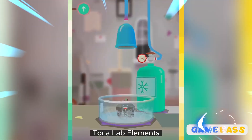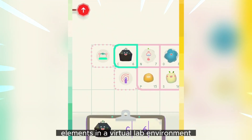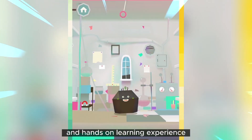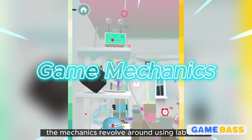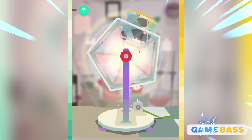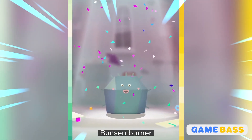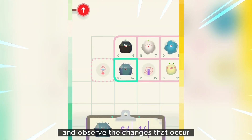Tokolab Elements offers simple and intuitive game mechanics that are accessible to young players. The game allows players to experiment with different elements in a virtual lab environment, providing an interactive and hands-on learning experience. The mechanics revolve around using lab tools, equipment, and chemicals to modify and transform elemental blobs, discovering new elements in the process. Players can utilize tools such as the centrifuge, Bunsen burner, and oscilloscope to manipulate the blobs and observe the changes that occur.